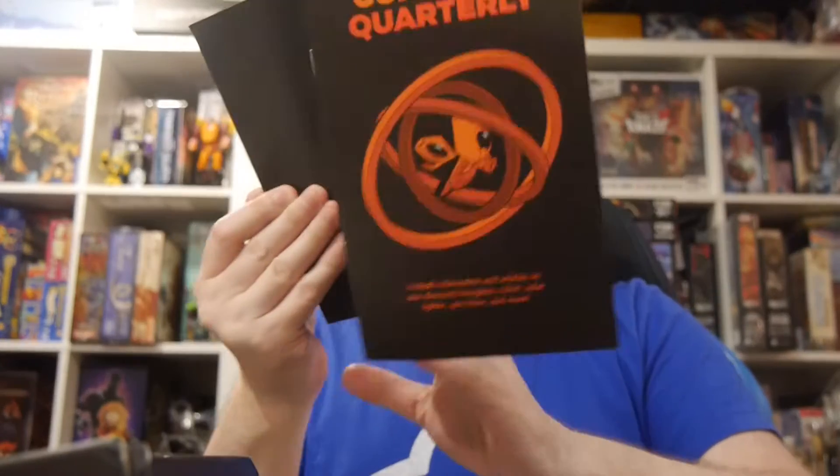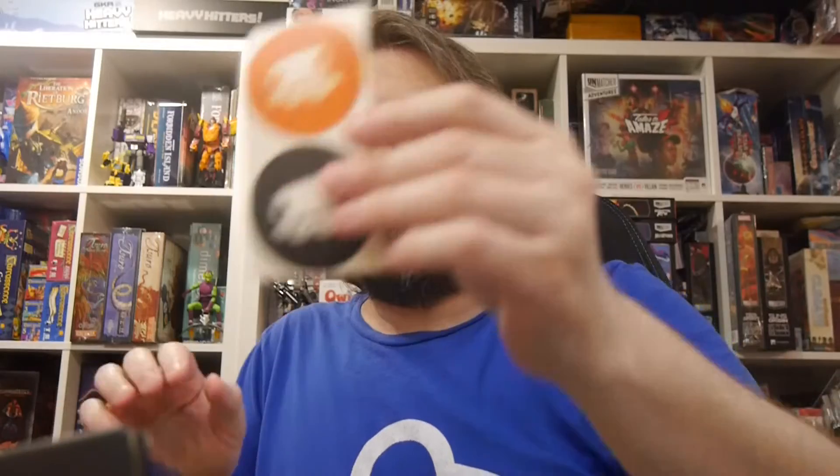So it's a quarterly box. Let's check this out. You get a nice little magazine that shows off all the items within.